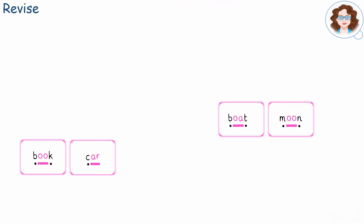Now, try reading these words using the sound buttons and dashes to help. Pause here.